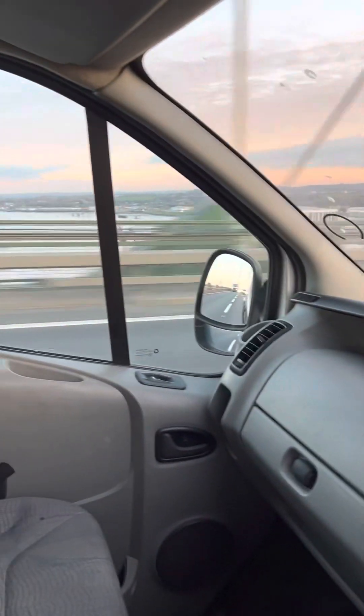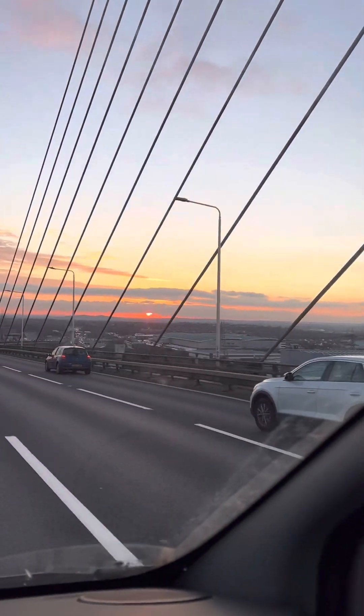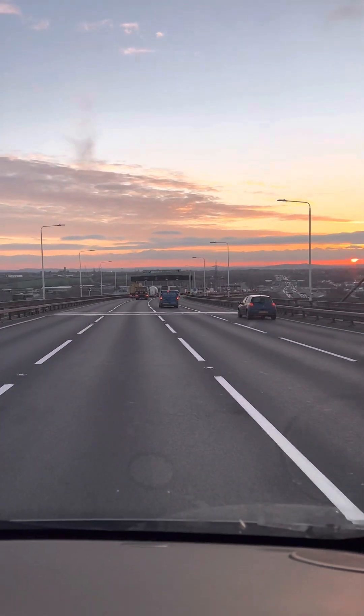On the way home I could capture a lovely, beautiful sunset. Thanks for watching guys, see you in the next video, bye!